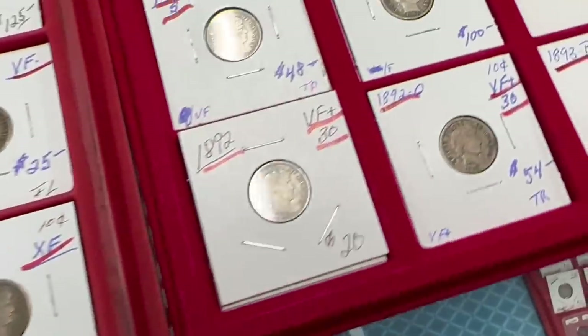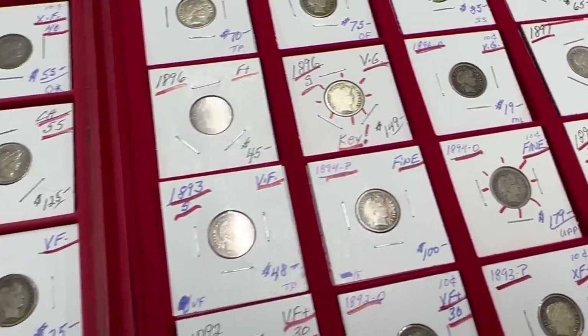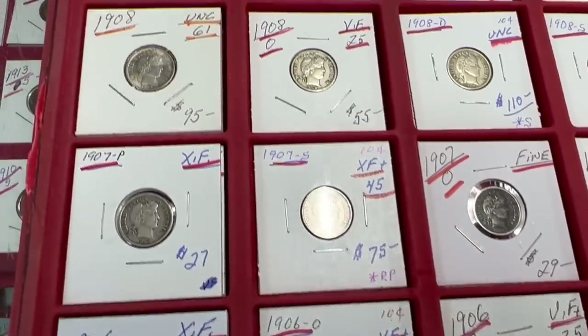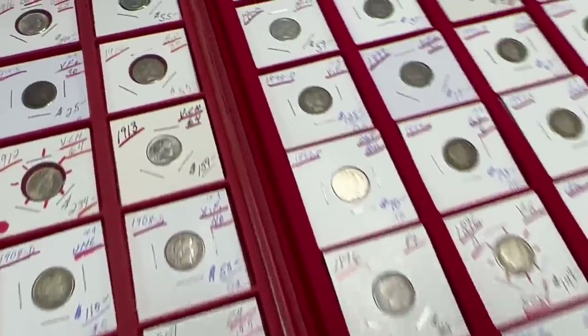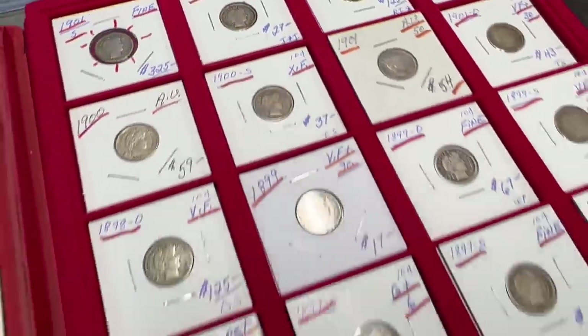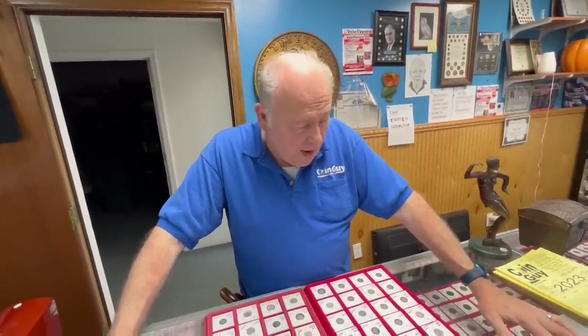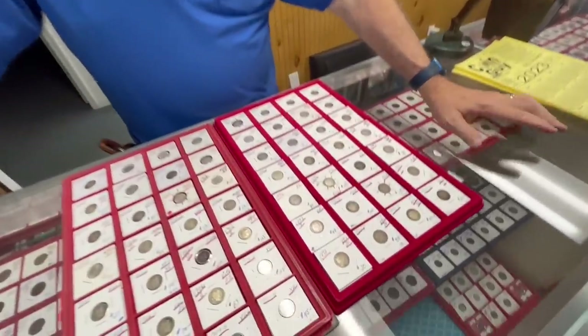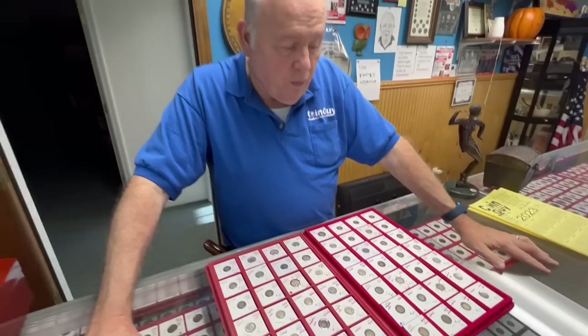A lot of these I had, but I was able to fill a whole other tray. It's funny how many Barber dimes survived in high grades — I have a lot more AU and uncirculated Barber dimes than quarters or halves. Halves you never see in high grades, they're far and few between. No 1894-S here. The Barber set is over 100 coins — they made a lot. The 1894-S: legend has it that fewer than two dozen were made, about a dozen known. The mint director printed a few just to show dignitaries after dinner, and they were never really put out.